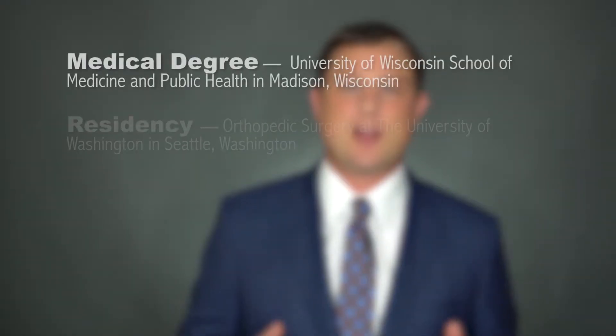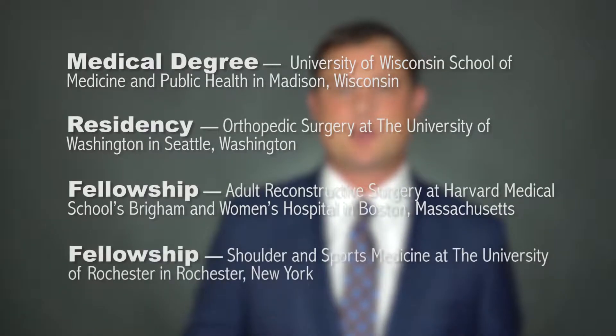What I want you to know is that I'm a fellowship trained adult joint reconstructive surgeon. That sounds complicated. What it means is I've gone beyond the standard training to be an expert in hip and knee replacements.